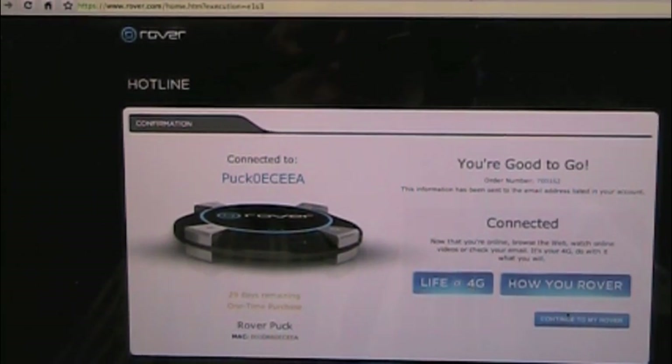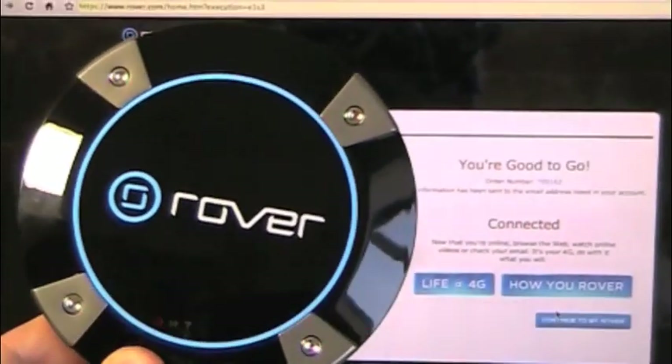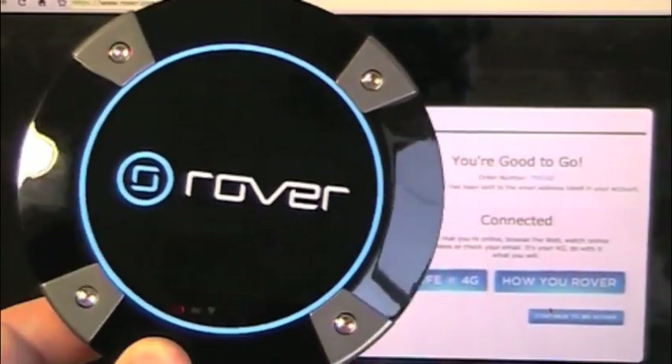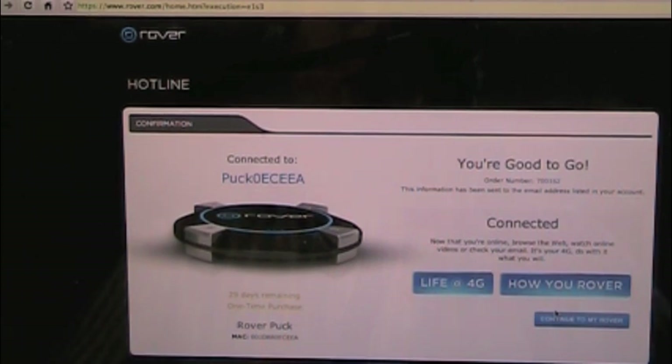One thing to keep in mind with Rover — it's a 4G-only device. If you're in a 3G coverage area or you travel to a 3G coverage area, you're not going to be able to use it. There are 49 existing 4G markets available at the moment, so you have to be within that market. I happen to live on the edge of a 4G market in Charlotte — I travel 7 or 10 miles north and I'm out of coverage. So if I go to a coffee shop that's 10 miles away, I can't use my Rover. You have to be in a 4G coverage area to use it.